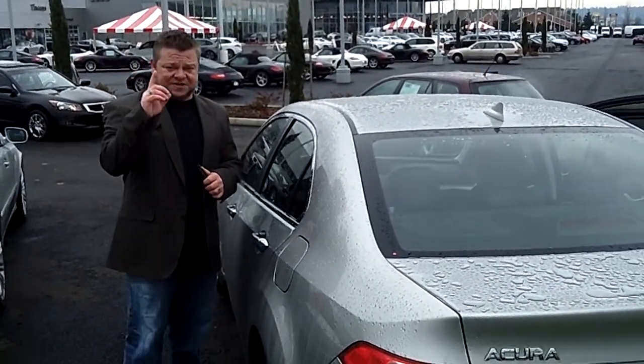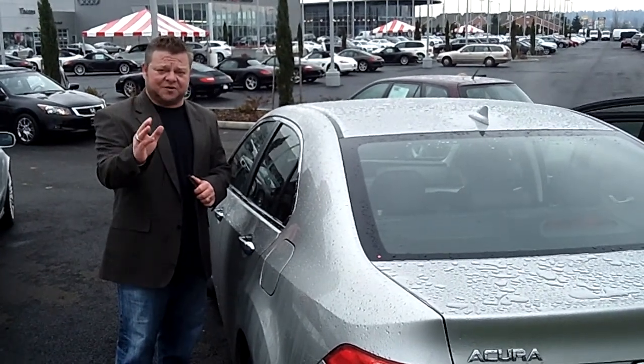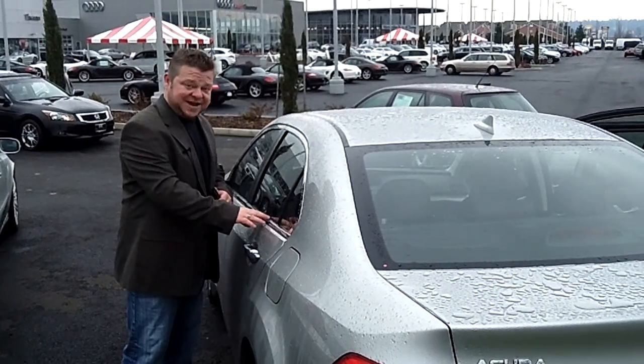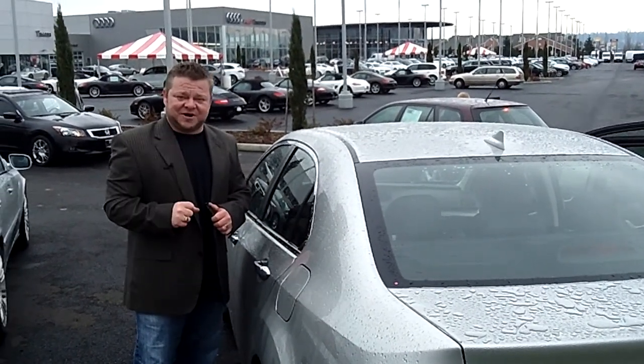Do me a favor — for more information call the number you see on the top of your screen or email us. We'd be happy to answer those questions. Most of all we look forward to earning your business. Make sure you contact us today for today's discounted internet price on this Acura. Make it a great day and get ready to save.